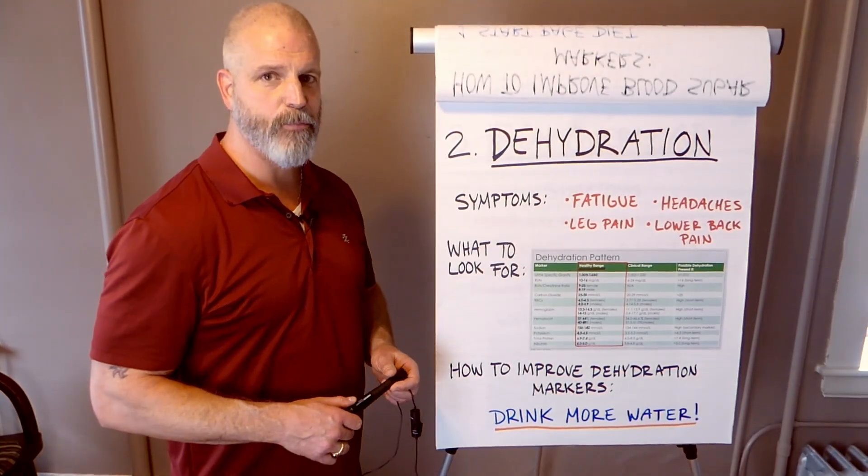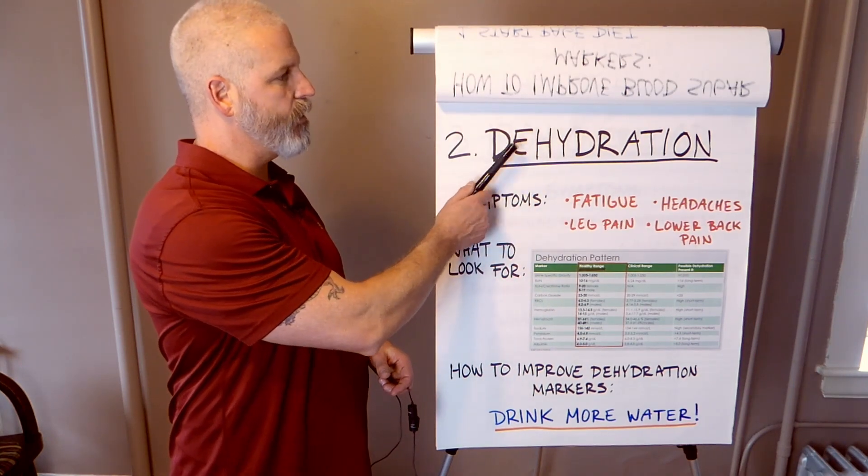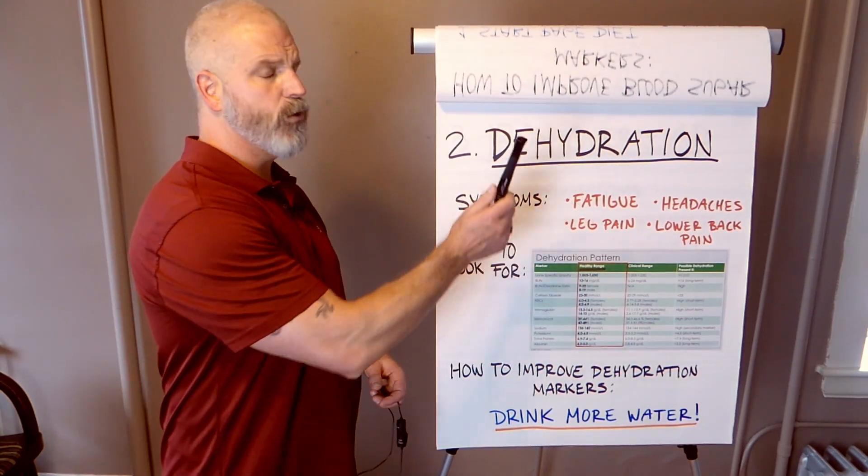Hi, I'm Dr. Sheehan from Sheehan Natural Health Improvement Center. Today we're going to go over the second pillar on the functional blood chemistry series. We're going to talk about dehydration.